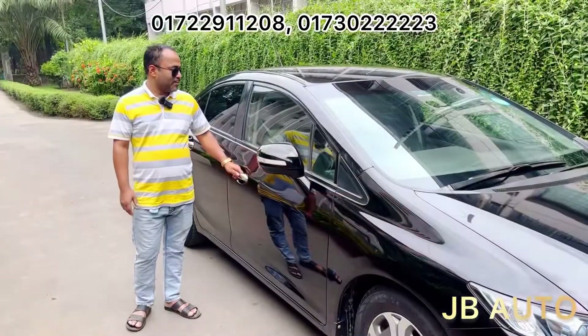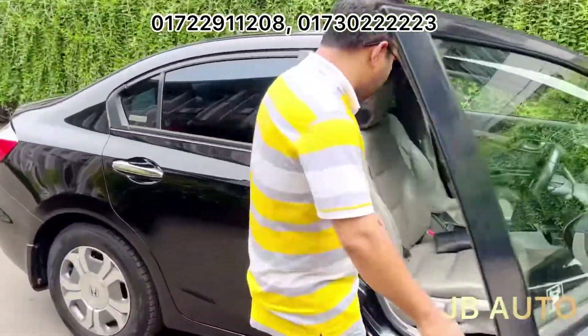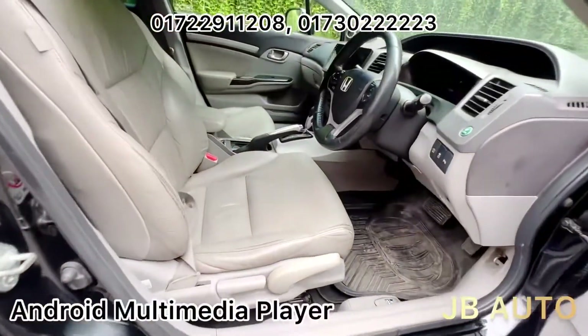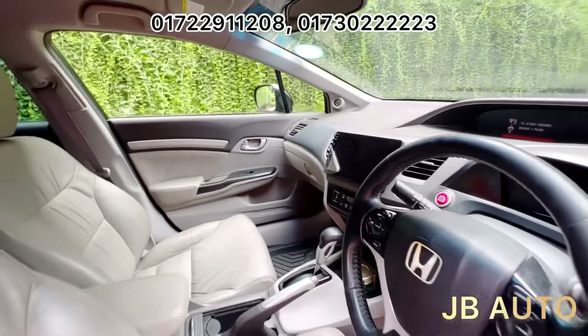We are going to take a look at our car interior, inshallah. It's a nice interior — fresh leather seat, Android player, view of the car, meter tonic exclusive.